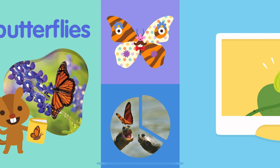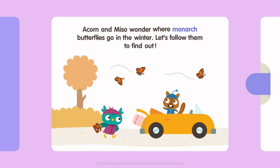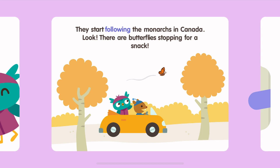What color are your wings? Butterfly Trip. Acorn and Miso wonder where monarch butterflies go in the winter. Let's follow them to find out. Miso makes sure to pack binoculars.